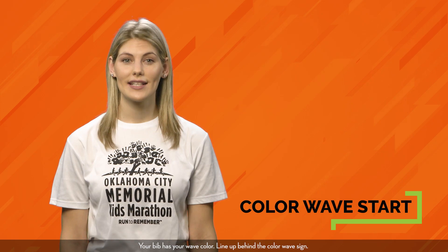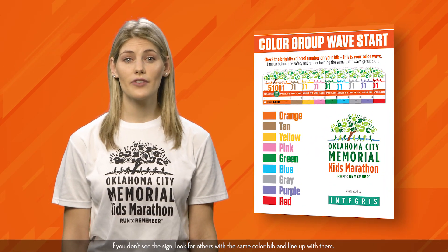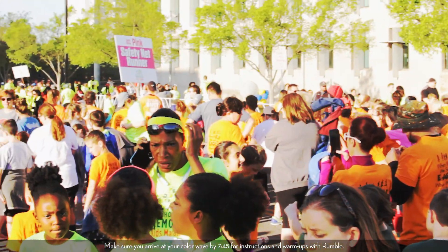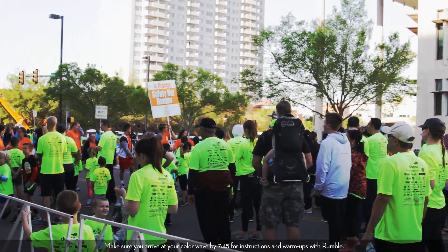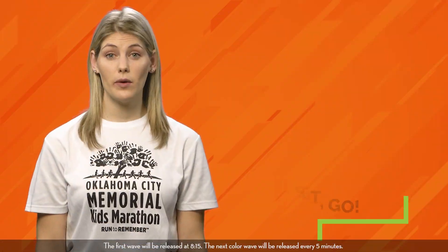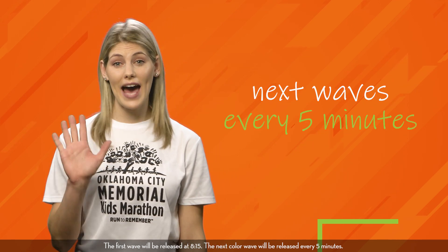Your bib has your wave color. Line up behind the color wave sign. If you don't see the sign, look for others with the same color bib and line up with them. Make sure you arrive at your color wave by 7:45 for instructions and warm-ups with Rumble. The first wave will be released at 8:15. The next color wave will be released every 5 minutes.